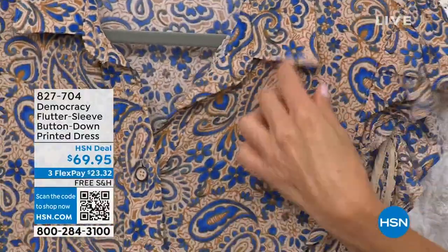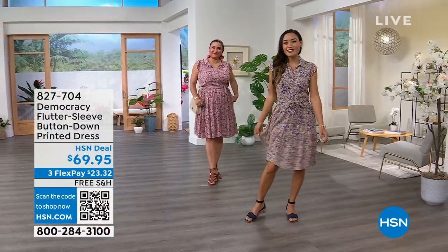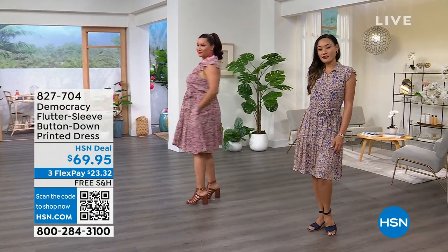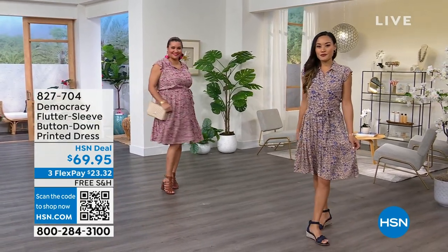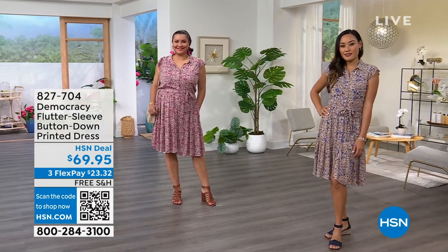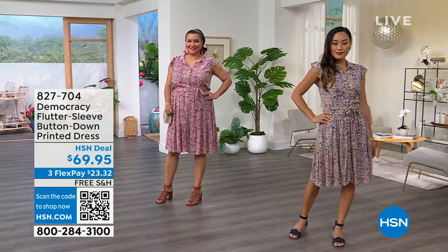It gives you shape and definition at the waist and then fullness at the bottom — so it's flirty and easy breezy. You can unbutton a couple of the bottom buttons. I love that it's not clingy. This is a really comfortable dress; it's very lightweight, very breathable, and very airy. It's really hard to find a dress that has this much style and still covers all the way past the knee without looking too matronly. It's a perfect sweet spot — jump online and add that to your order!